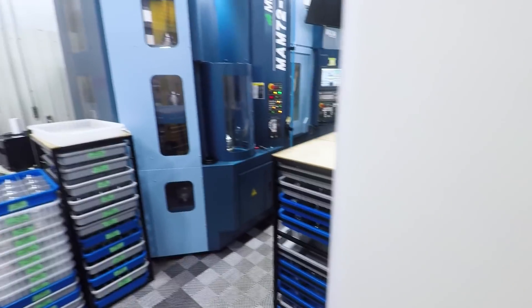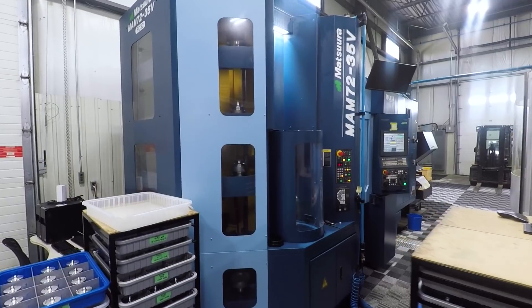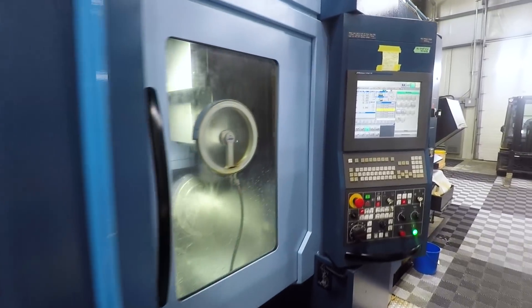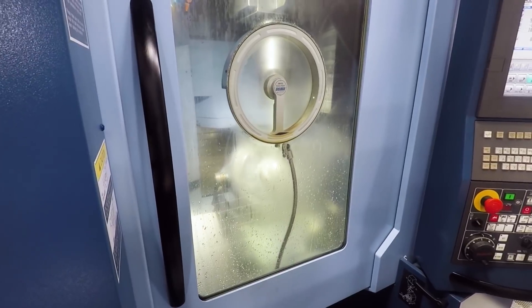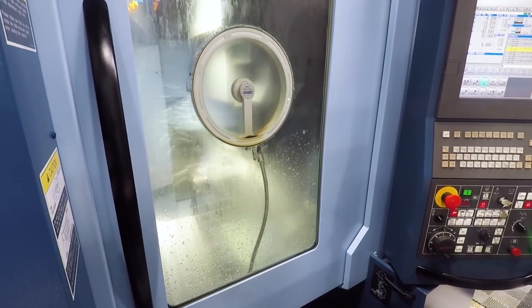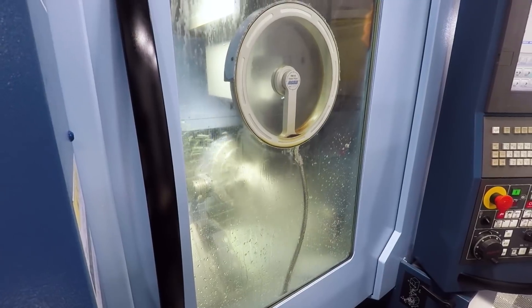Last but certainly not least, the Matsura MAM 7235V PC32. They were saying this is a phenomenal workhorse production machine — it just runs incredibly well, incredibly accurately, and it's incredibly stable. The footprint of this machine, its capabilities, the number of pallets, the number of tool holders — it's really impressive. Relatively small number of tools given what a lot of people are using a MAM for.